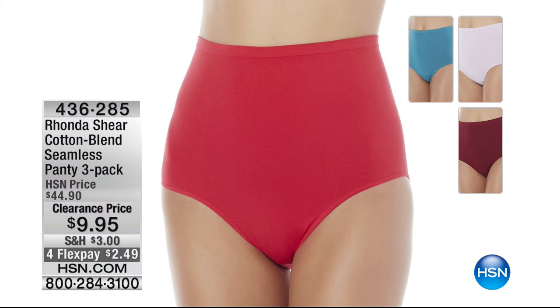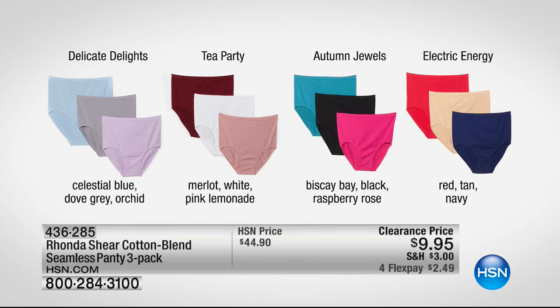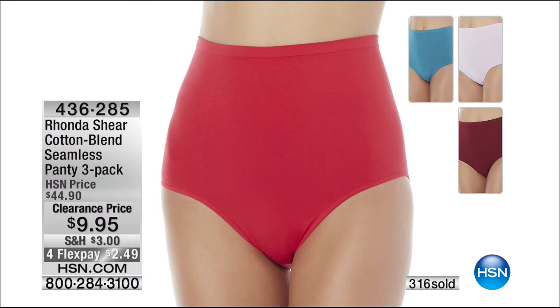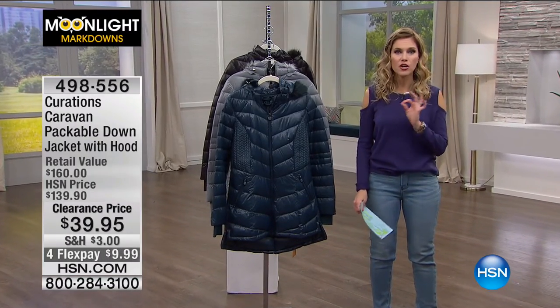Thank you for listening to me — because you always need panties, and Rhonda Shear makes the best panties we have. These are seamless — a three pack of her cotton blend panties. Your color choices are Delicate Delights with beautiful blue, gray, and orchid; Tea Party; Autumn Jewels; and Electric Energy. Each one comes with a neutral — either a tan, black, white, or gray. Over 300 have already been spoken for this morning, because for $9.95 you can't even go to the drugstore and buy panties.